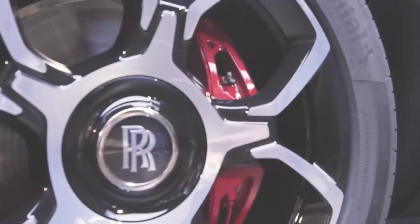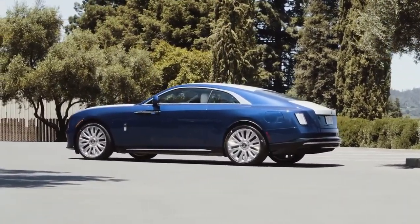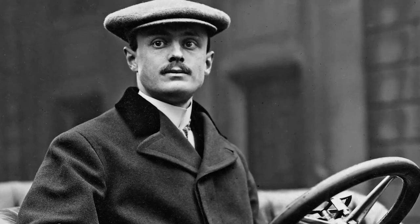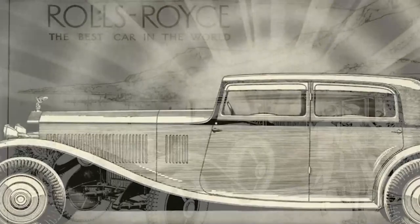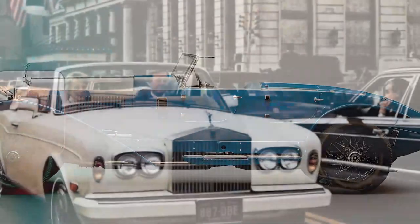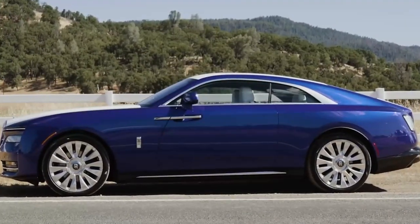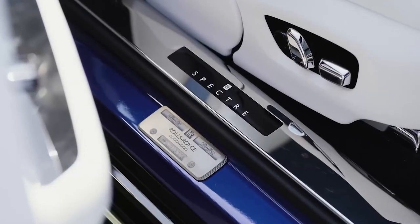Before we dive into the manufacturing process, let's explore the rich heritage and uncompromising standards that have fashioned Rolls-Royce into the pinnacle of automotive luxury. Founded in 1904 by Charles Rolls and Henry Royce, Rolls-Royce has become synonymous with elegance, refinement, and prestige. From its early years, Rolls-Royce established a reputation for manufacturing remarkable motors meticulously designed and engineered to cater to the most discerning clientele. Today, the spirit of excellence and the pursuit of perfection continues to inform every aspect of Rolls-Royce's manufacturing processes.